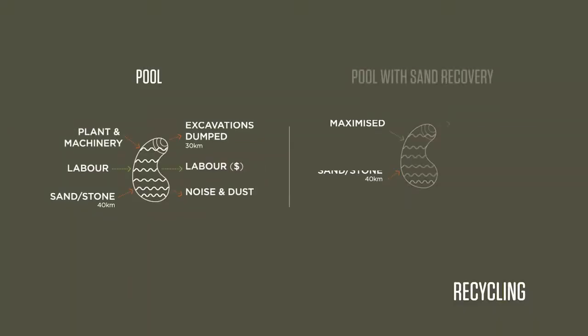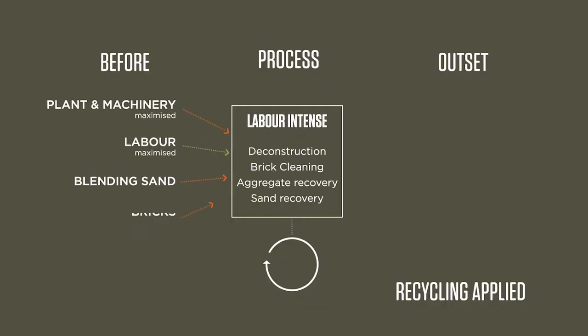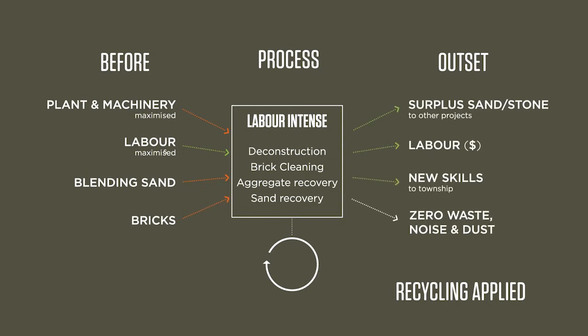If there is an increase of awareness around recycling, the way we think about buildings may change. At the outset you understand what waste you will be creating, and then the designer responds to that by understanding the process.